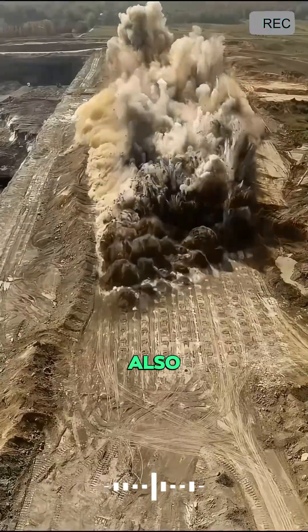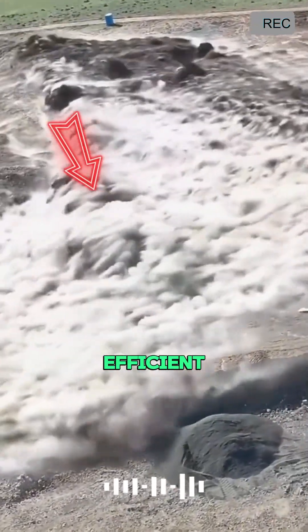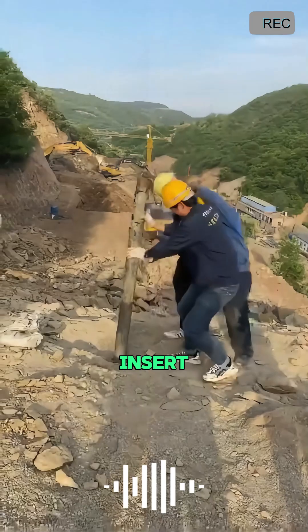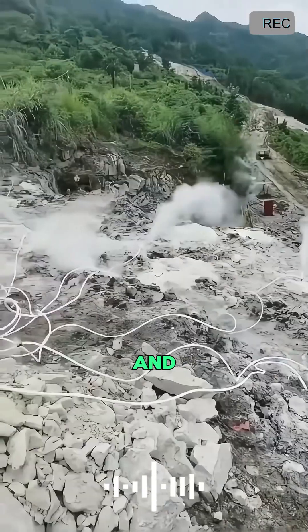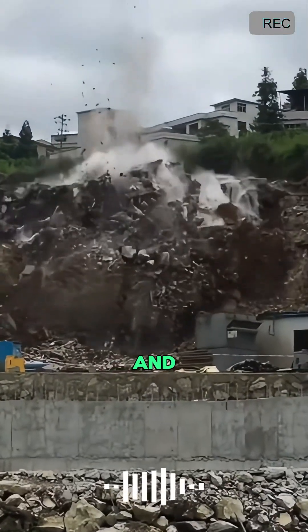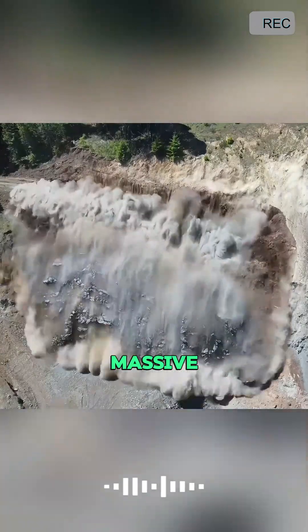Did you know that carbon dioxide can also be used for blasting? This technology is not only safe and efficient, but also environmentally friendly. During operation, workers insert a 15-meter-long steel pipe into a pre-drilled hole and connect it to a power source. Then they press a switch, and in an instant, you hear a loud boom as the massive rock shatters.